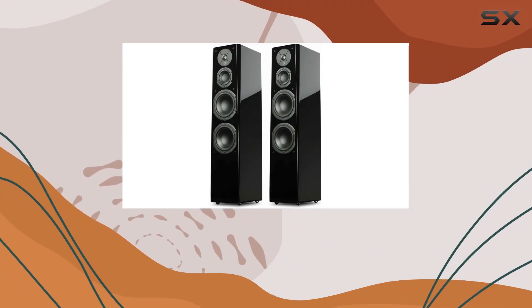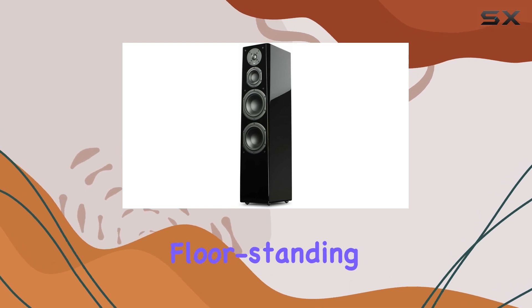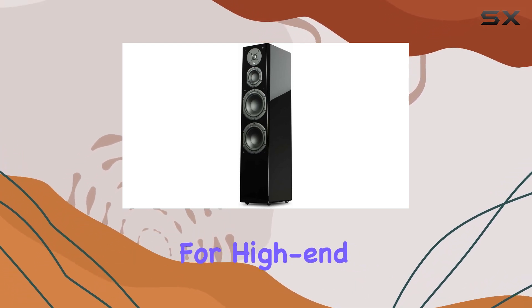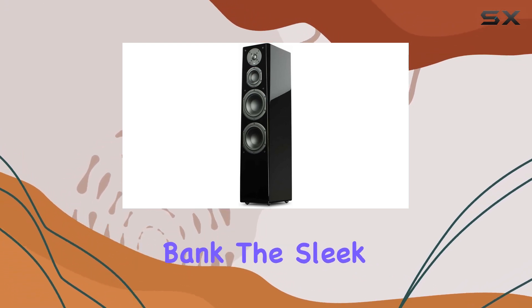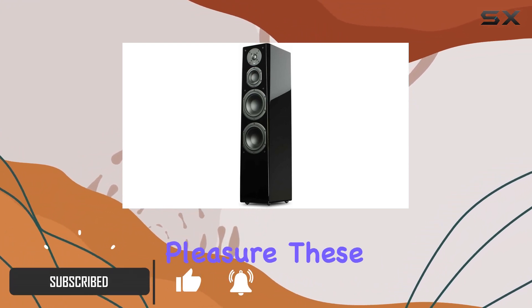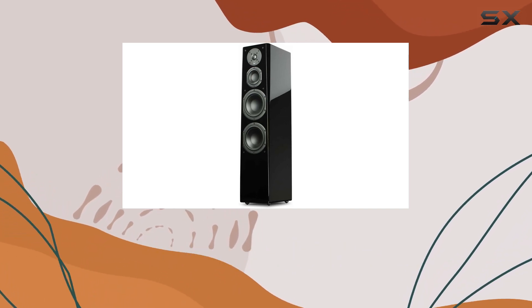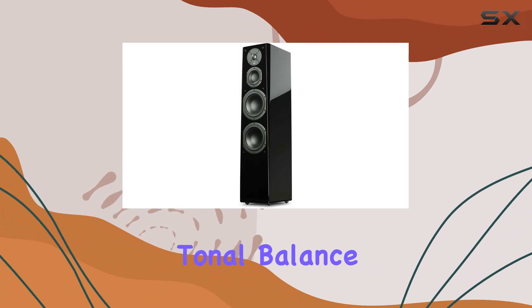Today, we dive into the world of audio excellence with the SVS Prime Tower speakers. These floor-standing marvels redefine the standard for high-end sound without breaking the bank. The sleek piano gloss black finish is just the beginning of the aesthetic pleasure these speakers bring to your space. The Prime Tower boasts a reference-grade design, delivering pinpoint accuracy and exceptional tonal balance.